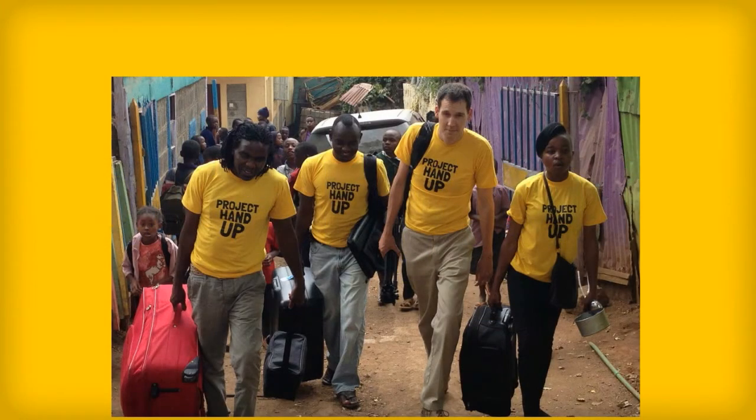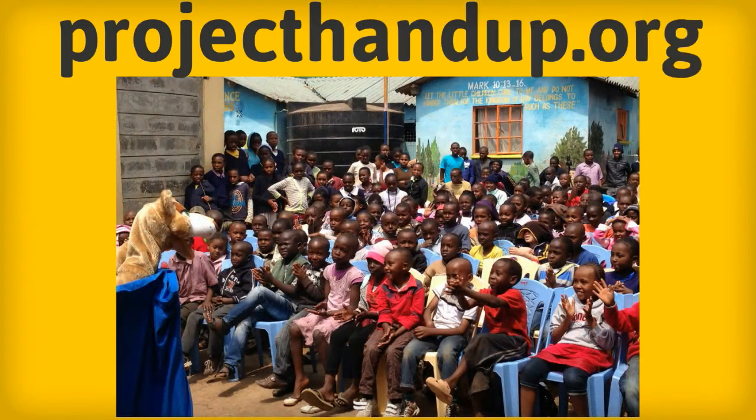If you really want to learn more about Project Hand Up, go to projecthandup.org. We hope that you choose them this year.